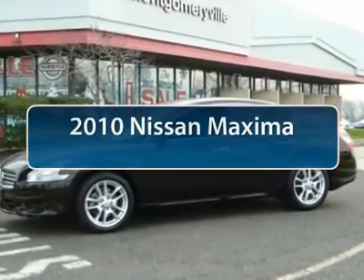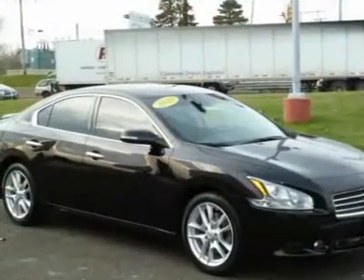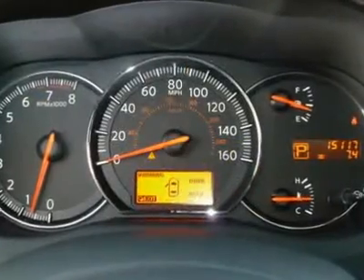The 2010 Nissan Maxima offers elegance with an edge. The spacious interior provides refined comfort for up to five passengers. Advanced technologies such as Nissan Intelligent Key and push-button ignition offer convenience and control.